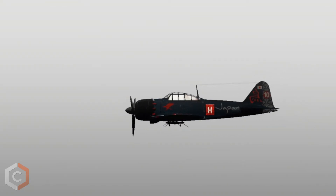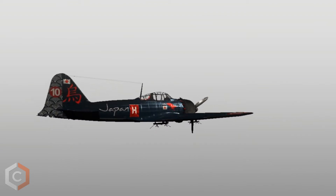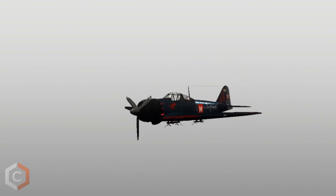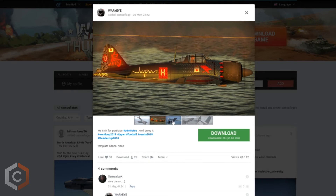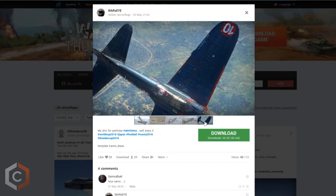Next up we have 2nd place, showcasing a Japanese A6M5 Otus made by War XI. The main pattern is based off the Japanese 2018 World Cup jerseys. War XI also showcases the crow, which is a Japanese Yokai Yatagarasu mascot — a 3-legged crow. The number 10 represents one of Japan's main players, and some Japanese white fan details are on the tail.